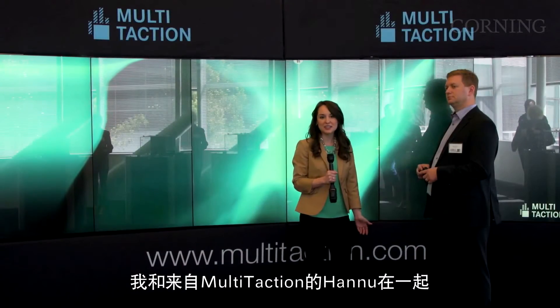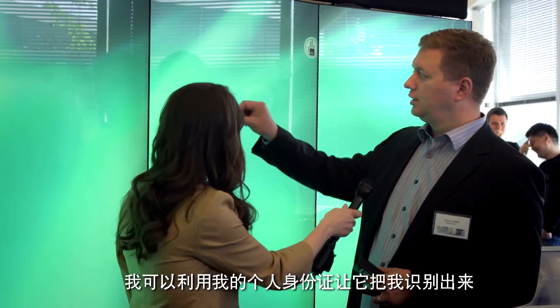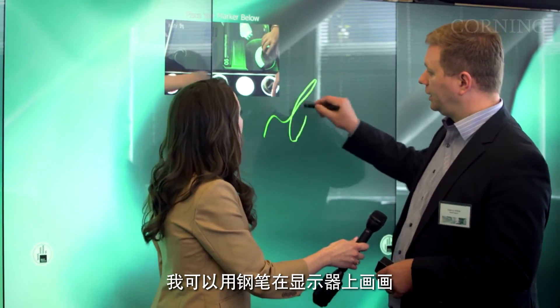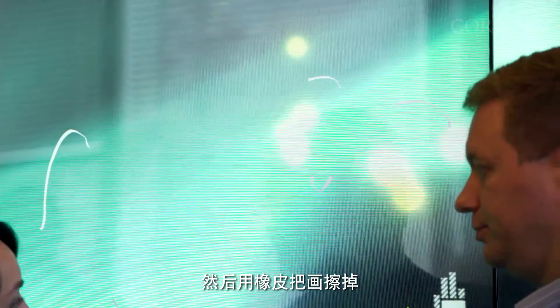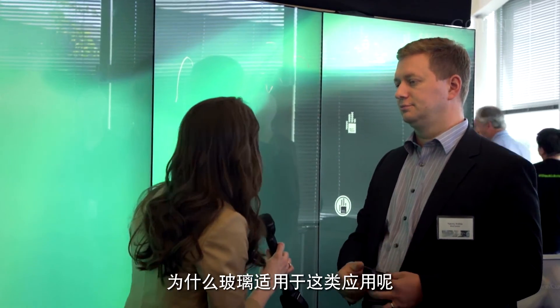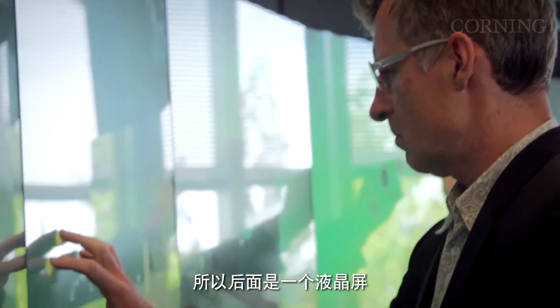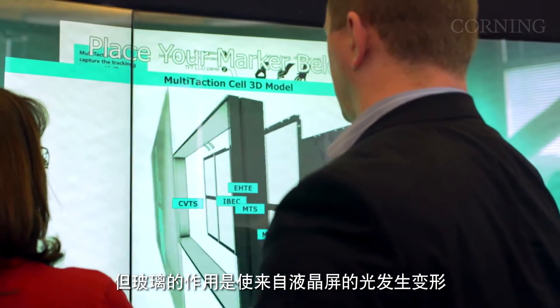I'm with Chenu from Multitaction. This looks amazing. Tell me, what is the Multitaction Display? It's an interactive display that works with computer vision. I can recognize myself with my personal ID card. I can draw on the display with a pen and use an eraser to erase the drawing. Why is glass good for this sort of application? Glass is everything to do with image quality. Behind it is an LCD, but the glass is what transmits the light from the LCD, and it also provides the feel for the fingers.